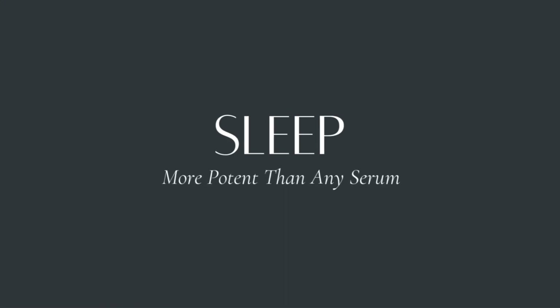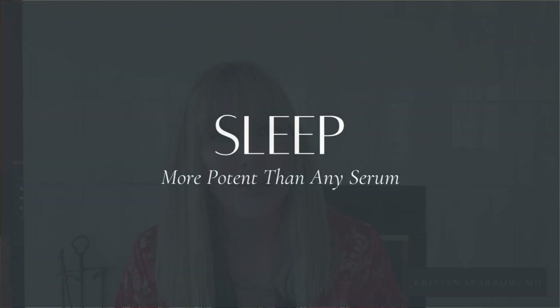Number three is sleep — more potent than any serum. The most underrated skincare product is not in a bottle; it's your pillow. During deep sleep, growth hormone surges, repairing tissues and ramping up collagen production. Miss out and you see it immediately: dullness, puffiness, slower healing.